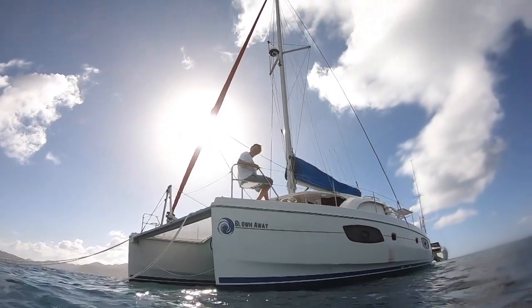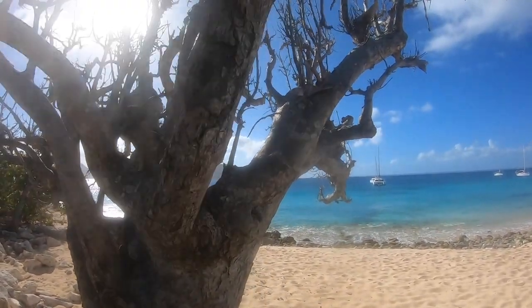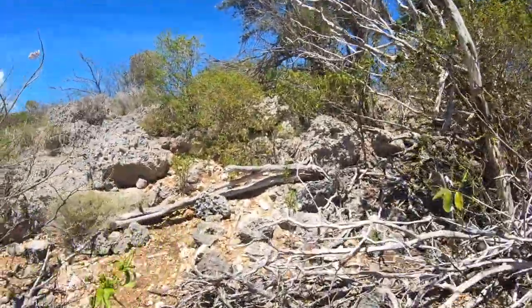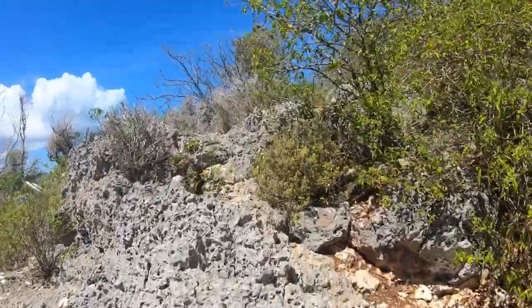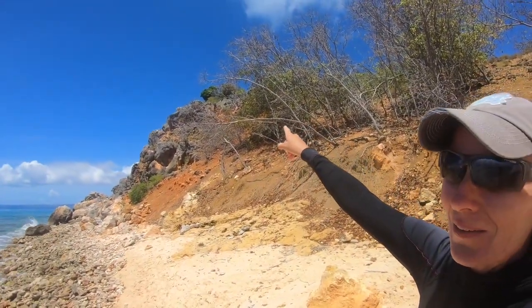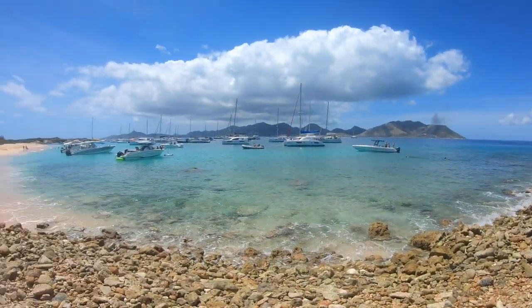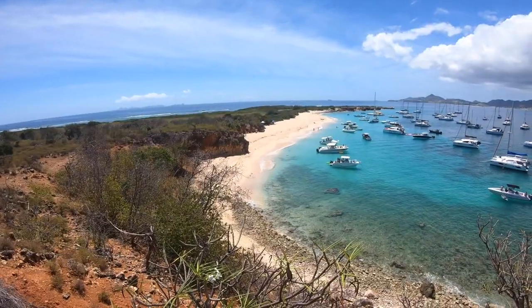Or you can store your fins and explore the rugged island on your own two feet — it's well worth an exploration, despite the rough and uneven coral surface and the scratchy cacti and brush. I'm going to head up to that mound up there and hopefully get a beautiful view of this anchorage.